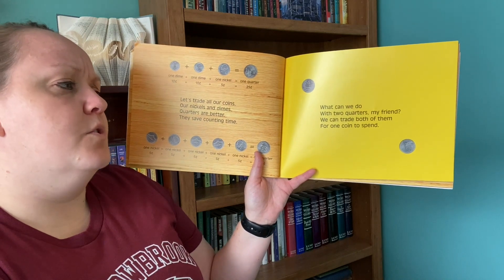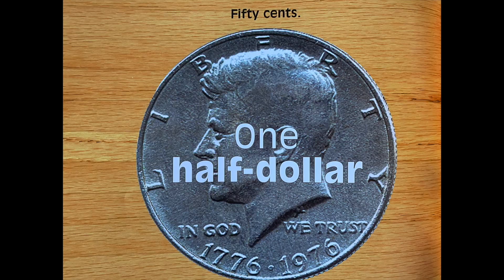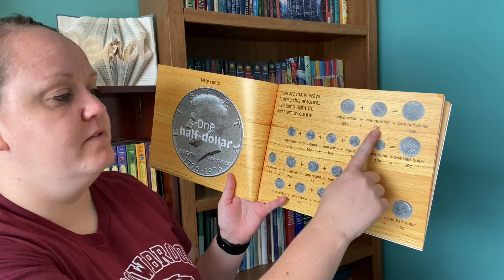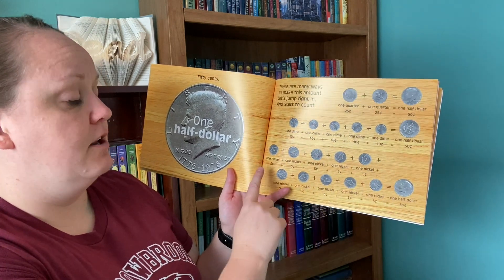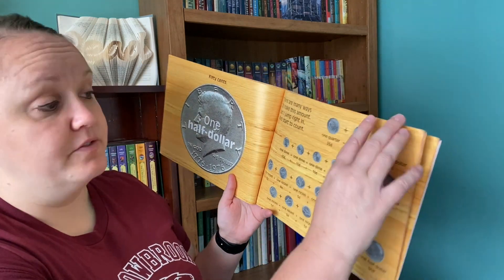What can we do with two quarters, my friend? We can trade both of them for one coin to spend. Fifty cents — one half dollar. There are many ways to make this amount. Twenty-five plus twenty-five equals fifty. Five dimes equals one half dollar. Ten nickels equals one half dollar. Twenty-five plus twenty-five is fifty. Ten, twenty, thirty, forty, fifty. Count them by fives: five, ten, fifteen, twenty, twenty-five, thirty, thirty-five, forty, forty-five, fifty. That's fifty cents.